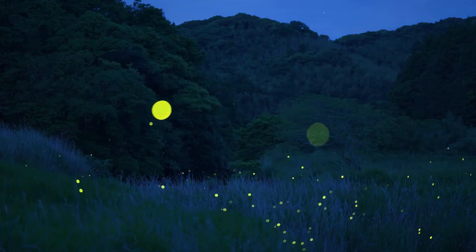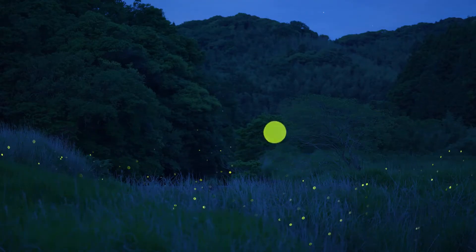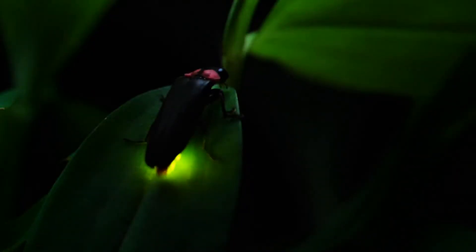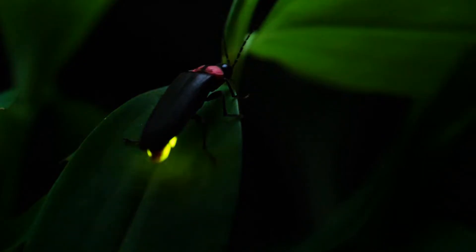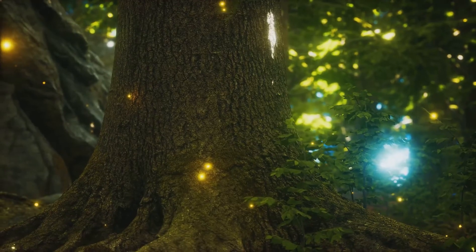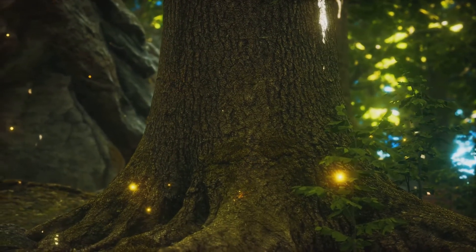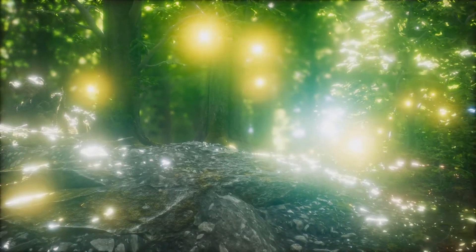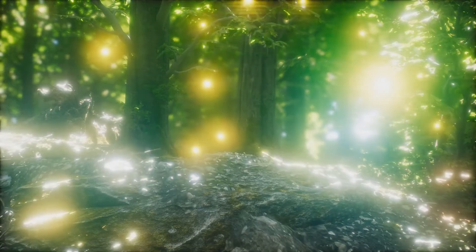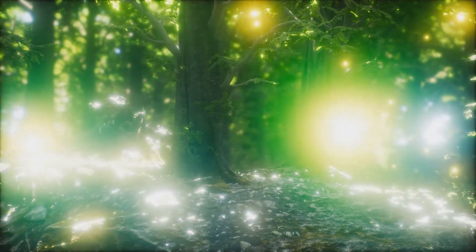Few sights in nature are as enchanting as a meadow twinkling with the light of fireflies on a warm summer night. These tiny beetles, also known as lightning bugs, have captivated our imaginations for centuries, inspiring folklore and poetry across cultures. But their mesmerising light show is not merely for our enjoyment — it serves a much more practical purpose: communication. Fireflies use their bioluminescent flashes as a sophisticated form of language, signalling their presence and availability to potential mates.